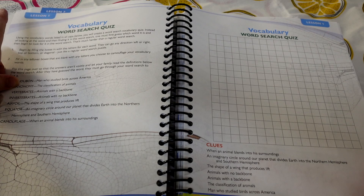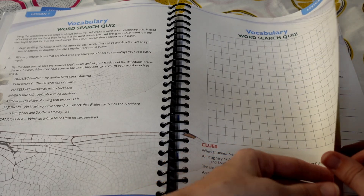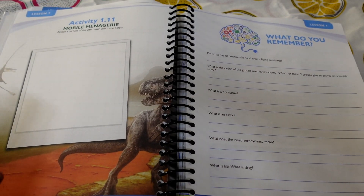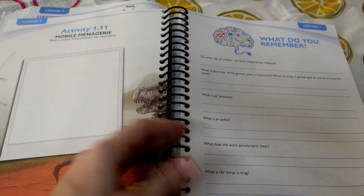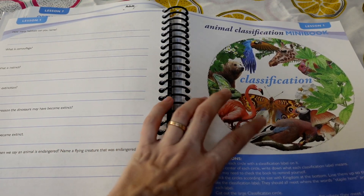My mom has often used the vocabulary word searches or crossword puzzles from other books in this series as a kind of quiz at the end of a lesson. These are vocabulary words to keep in mind — core vocabulary from the chapter: Audubon, taxonomy, vertebrates, invertebrates, and similar words. In this edition they also give you a set of questions that can serve as your end-of-lesson test, with space for your child to write the answers right here — typically a two-sided page.